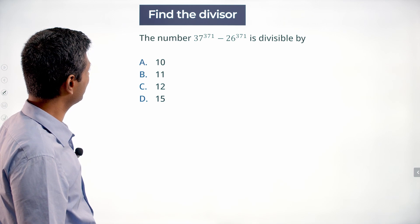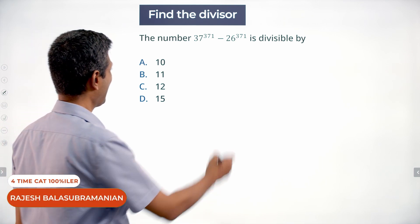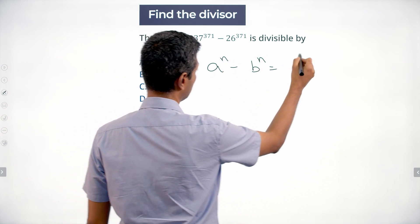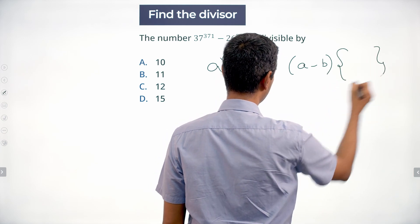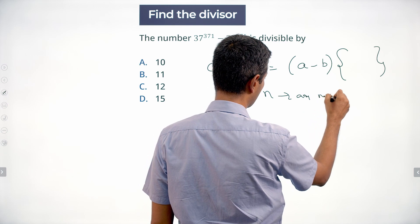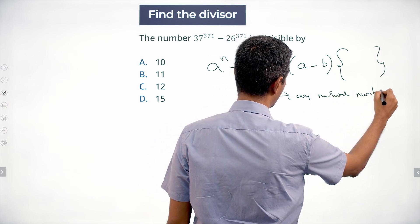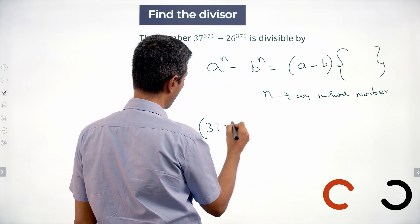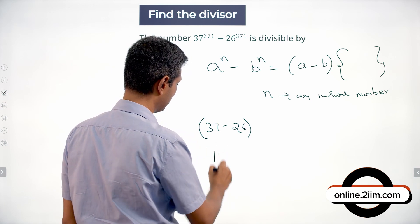The number 37^371 minus 26^371 is divisible by any number of the form a^n minus b^n, which is a multiple of (a minus b) for n being any natural number. So this number will be a multiple of 37 minus 26, or it will be a multiple of 11.